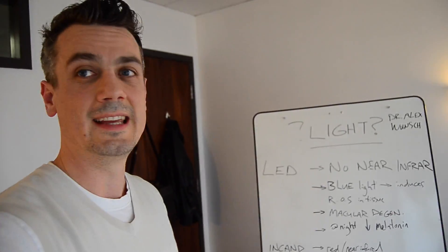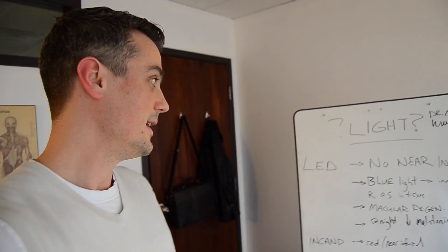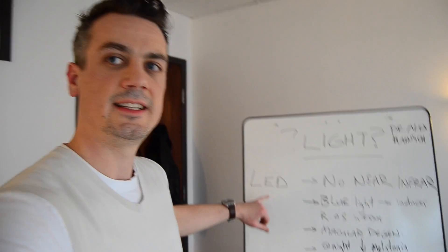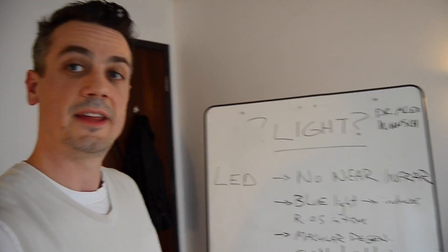Contrasted with the old incandescent bulbs, which give off more of the near infrared end of the spectrum. The main take-home is that LED, although good for energy savings in terms of electricity costs, the benefits may not outweigh the risks to your health. The health of you and your family may be better served by putting incandescent bulbs back in the home and finding other ways to save energy instead of through your lighting. The LED lights — just a summary — there's no near infrared in the spectrum they give off.